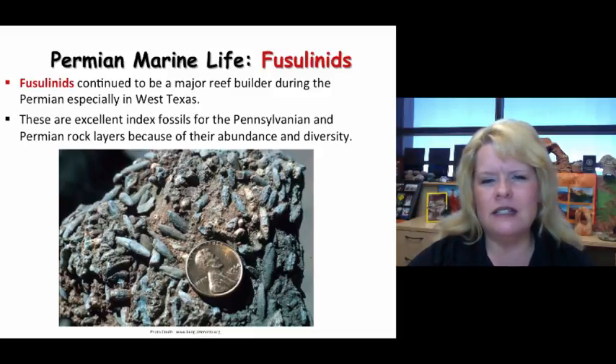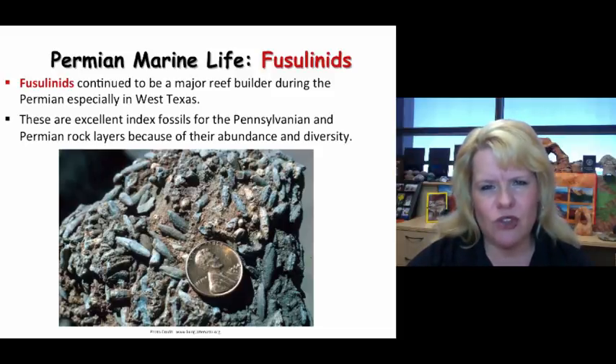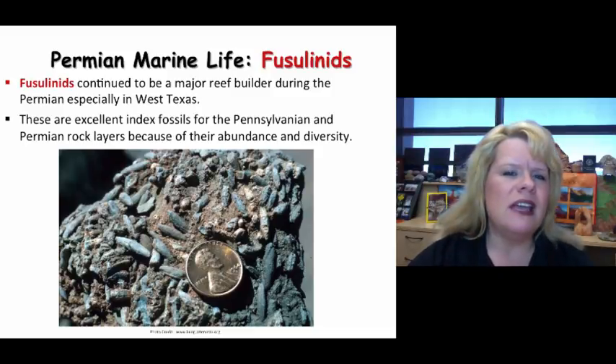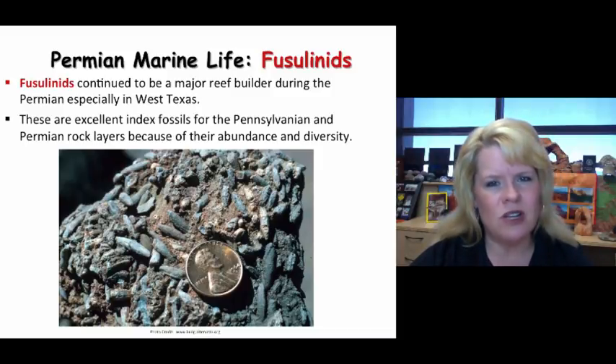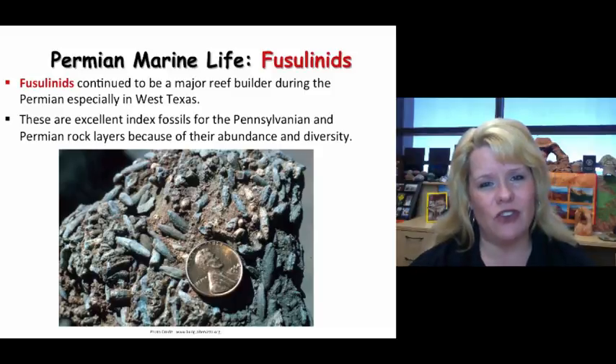Fusulinids are index fossils for both the late Pennsylvanian and early Permian rocks because of their abundance and diversity during this time frame — but not for long. As Pangaea assembled, conditions would radically change for ocean sediments, and we would see a drier climate as a consequence.